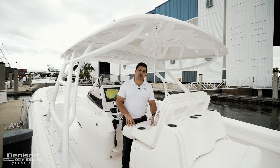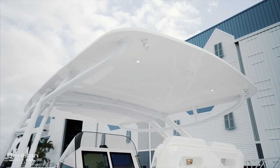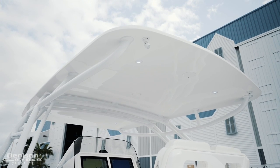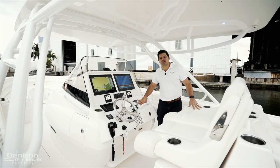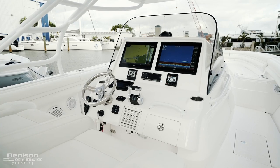Another great feature on this Intrepid is her extended hard top with powder-coated aluminum arch. This feature covers the entire console and offers plenty of shade. Here at the helm, we have seating for two with cup holders and armrests, and you have your Garmin displays and your Fusion Stereo.